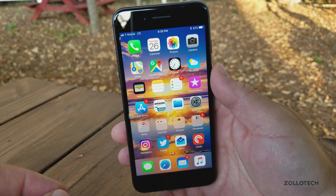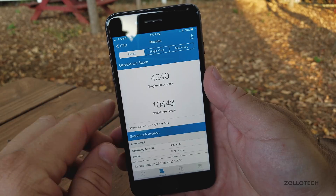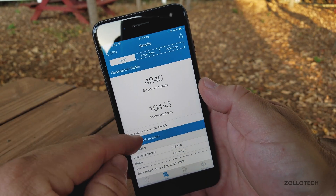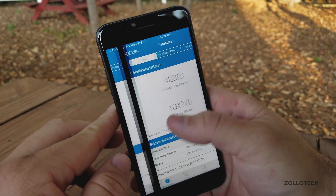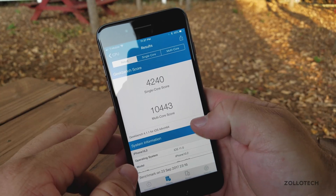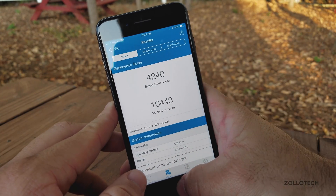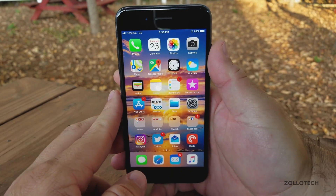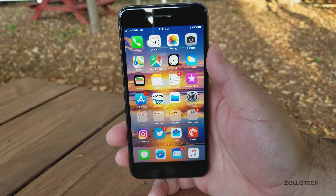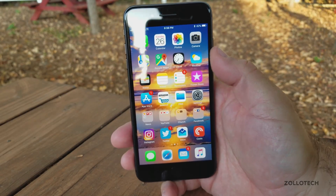Apple hasn't really clarified if there's anything else. I ran a Geekbench — last week's on iOS 11 scored 4240 single-core and 10443 multi-core. This week on 11.0.1 it's 10476 multi-core — a little bit faster — and a little bit slower for single-core. This will vary depending on what's running, but basically it's going to be the same for most users and will get more refined over time.